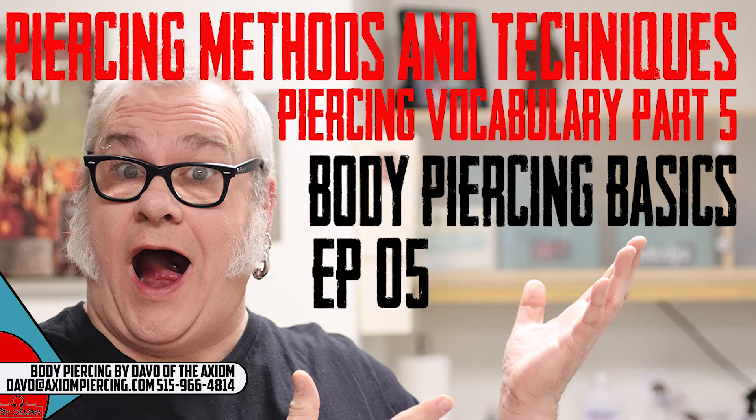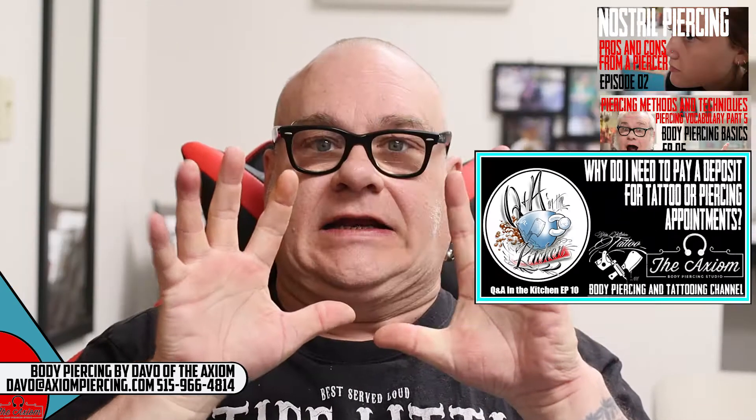The other thing I posted just yesterday was Body Piercing Basics episode number five. It covers vocabulary to give a basis for things we can talk about in the future — this week specifically the methods and common techniques used in body piercing and what those words mean, so you know what they mean when you talk to your piercer. Also, Q&A in the Kitchen episode ten came out on Sunday, where we covered why it's important to make a deposit.